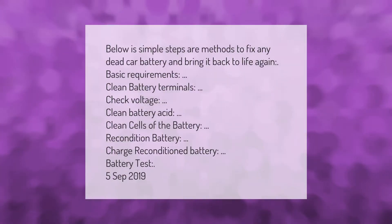Below are simple steps and methods to fix any dead car battery and bring it back to life again. Basic requirements: clean battery terminals, check voltage, clean battery acid, clean cells of the battery, recondition battery, charge reconditioned battery, battery test.